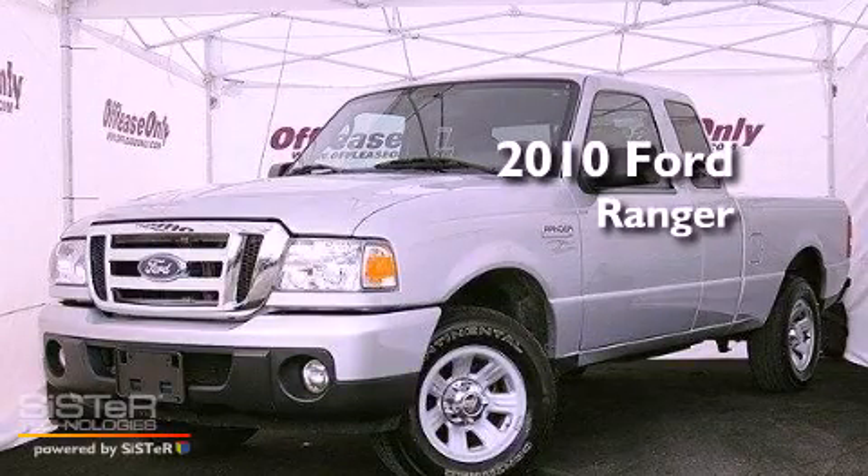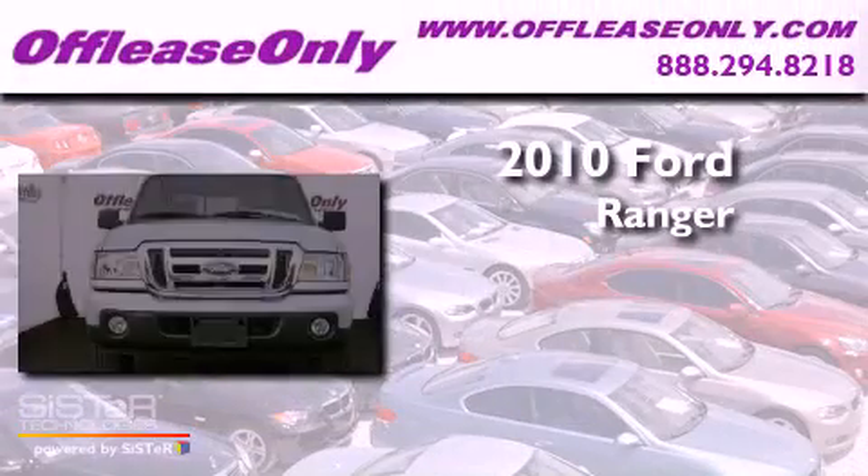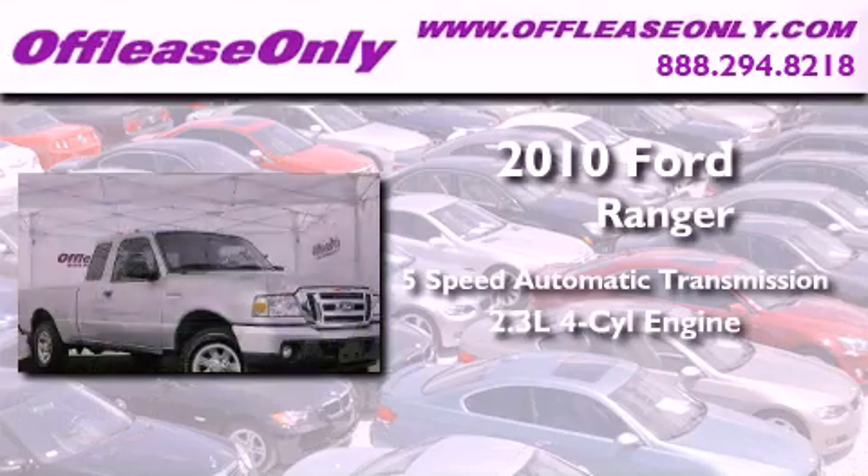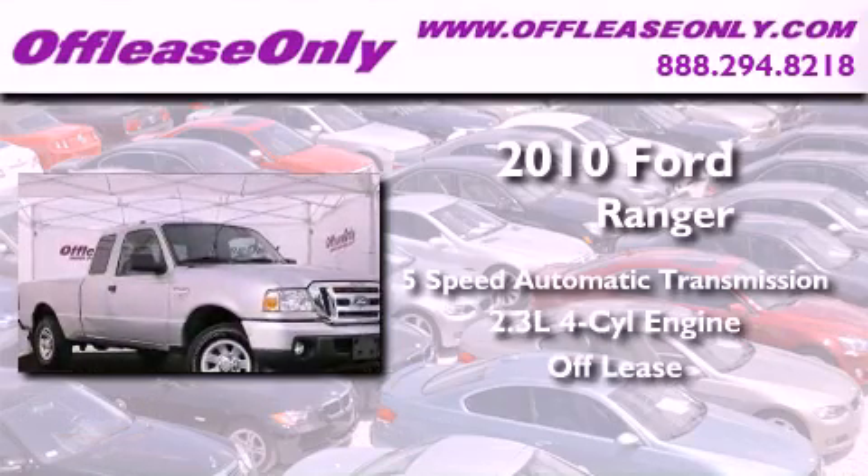This is a 2010 Ford Ranger. This vehicle has seating for five adults, an inline four-cylinder engine, plus having just come off lease, this Ford is in like-new condition.